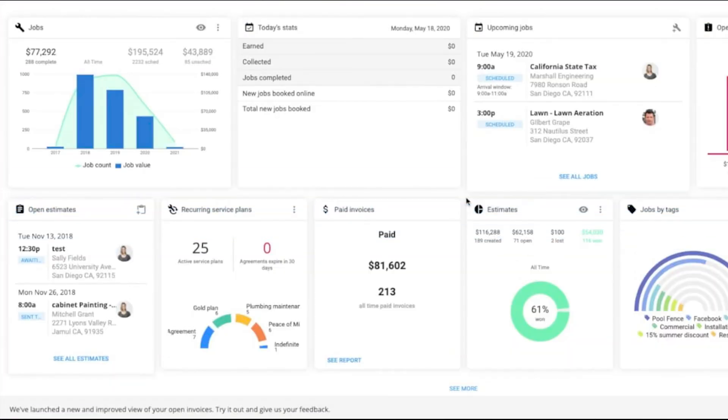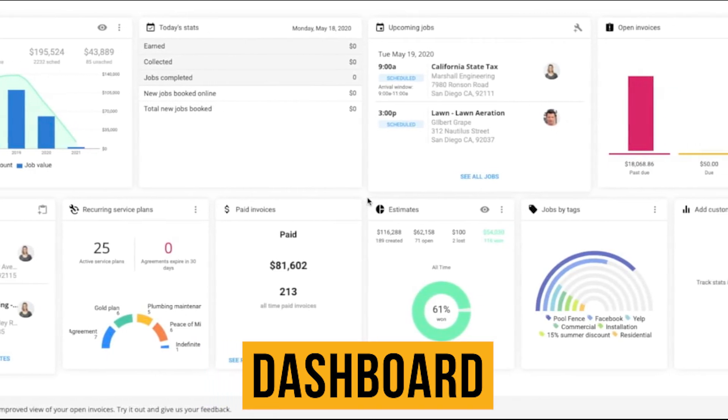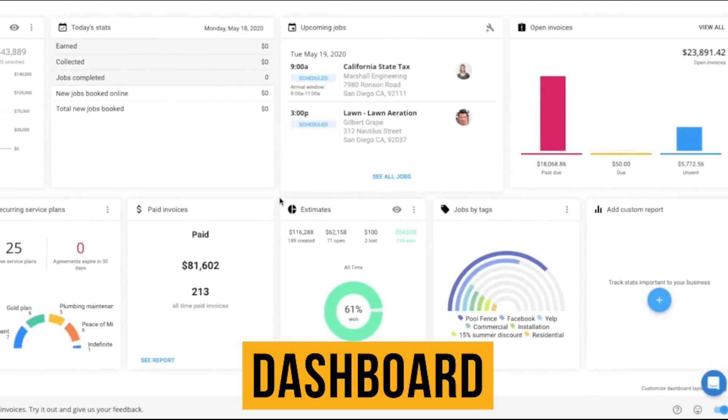Housecall Pro has a customizable dashboard that contains reports and KPIs to help you monitor business activity and performance. Items you can track in the dashboard include estimates, upcoming jobs, parts ordered, and invoices.